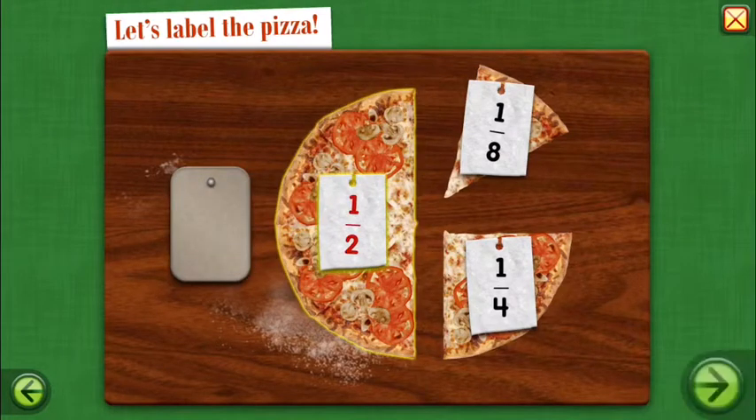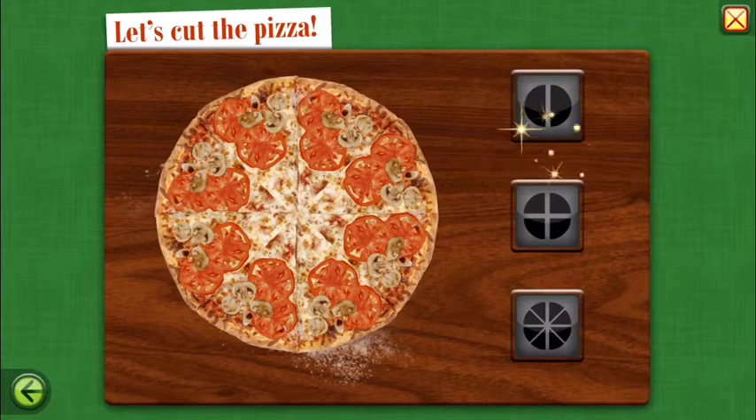One half of the pizza. Let's cut the pizza. Remember, the more parts you cut, the smaller each share.